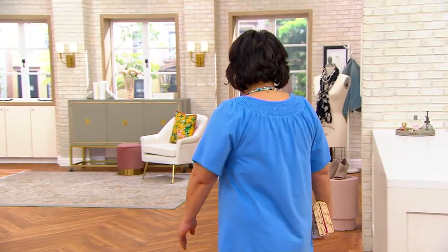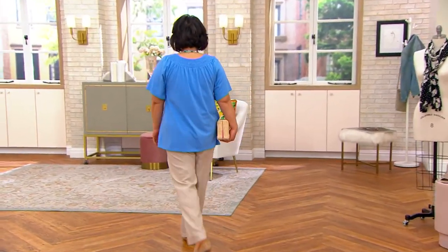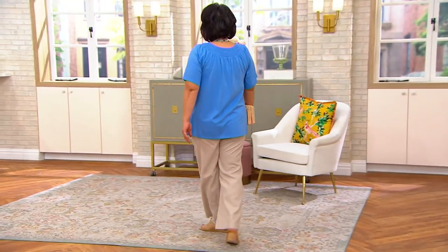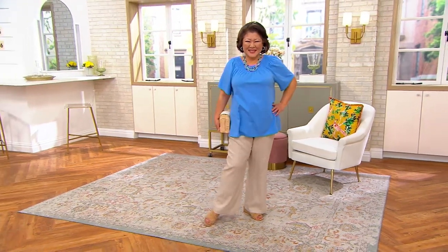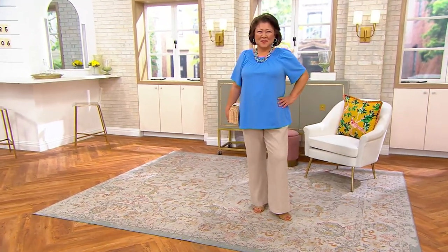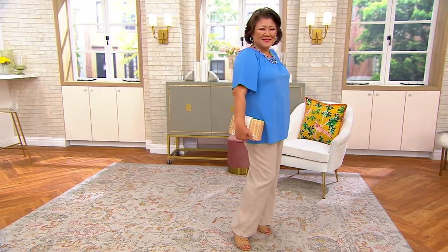This month it's a first look — first time you're seeing it on the air, and it looks so pretty on Crystal. It is the Denim and Company Favorite Jersey Smocked Boat Neck Short Flutter Sleeve Top.